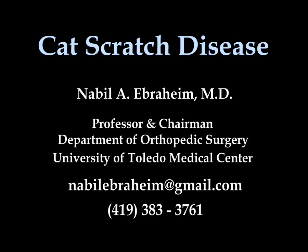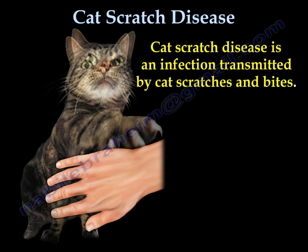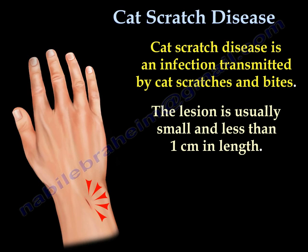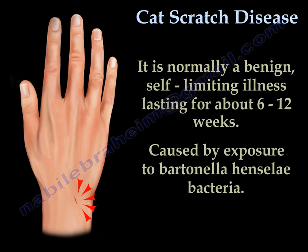Cat scratch disease is an infection transmitted by cat scratches and bites. The lesion is usually small and less than 1 cm in length. Cat scratch disease is normally a benign, self-limiting illness lasting about 6 to 12 weeks, caused by exposure to Bartonella henselae bacteria.